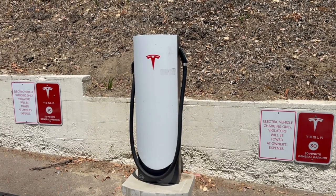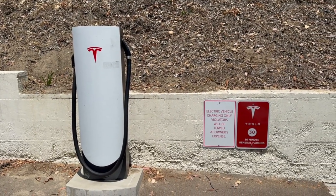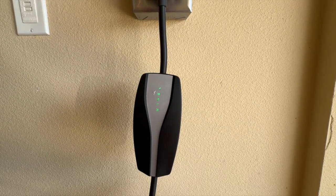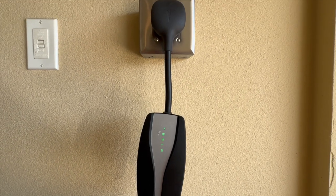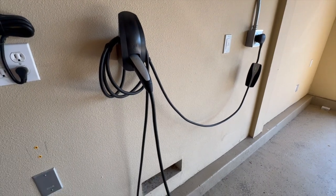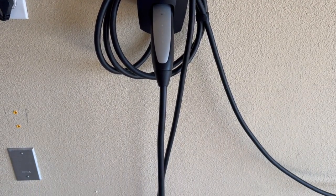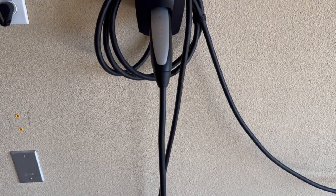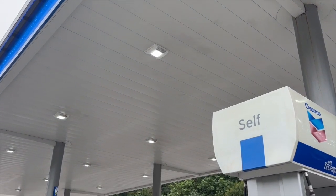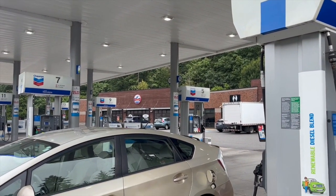How much does it cost to charge your Tesla? Charging a Tesla varies in cost depending on your local electricity rates and the Tesla model. For instance, a Tesla Model 3 with a 50 kWh battery may cost around $6.50 to fully charge at an average electricity rate of $0.13 per kWh, offering a range of about 263 miles. This cost is significantly lower than filling up a gas car's tank. It is also essential to understand that the cost can vary based on factors such as your electricity rate and the model of the Tesla you choose.